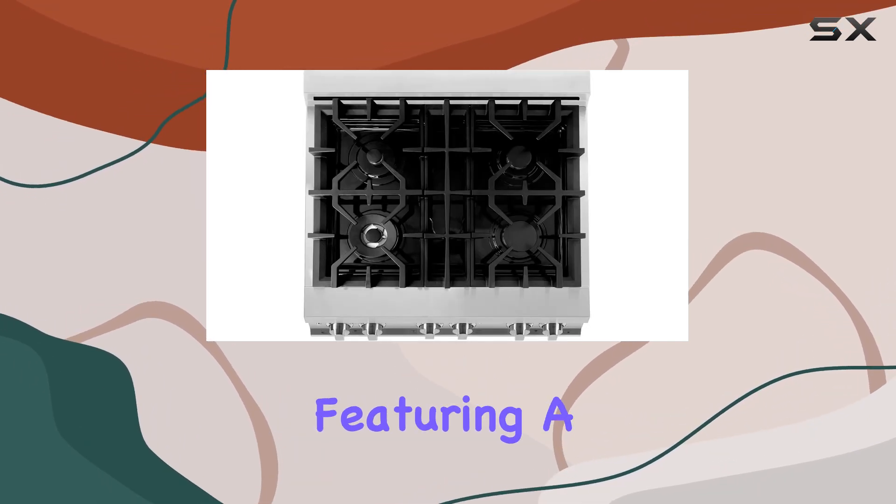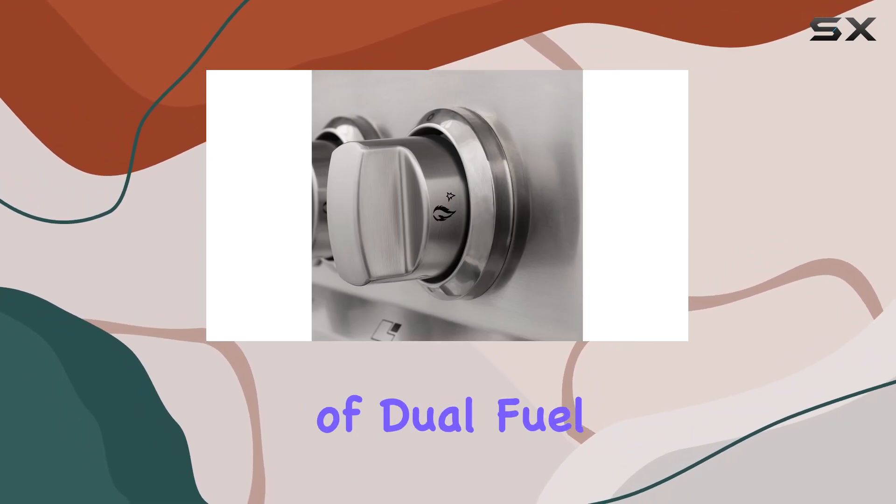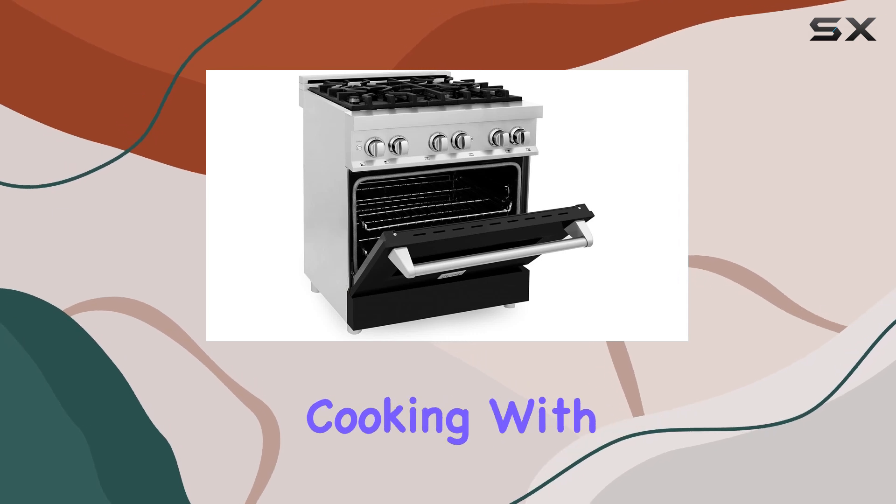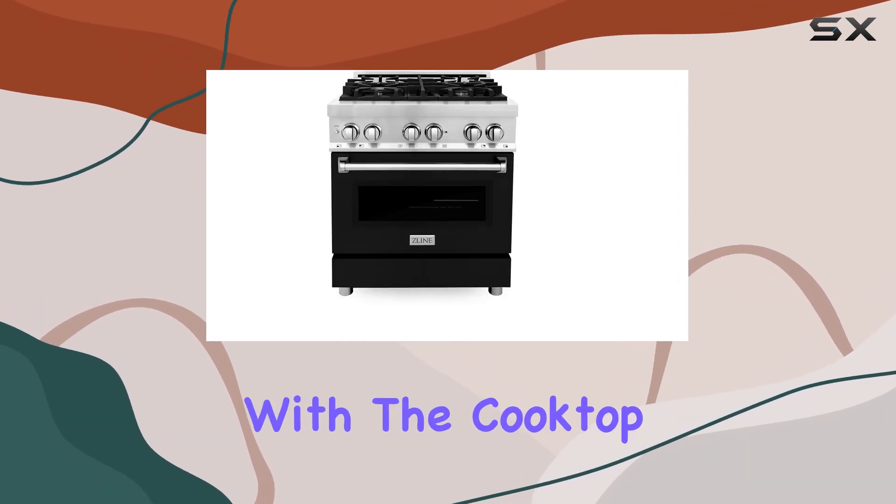This model, featuring a gas stove and an electric oven, offers the benefits of dual fuel technology — essentially combining the precision of gas cooktop cooking with the uniform heating of an electric oven. Let's start with the cooktop.